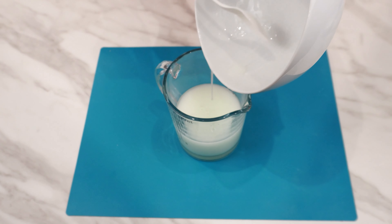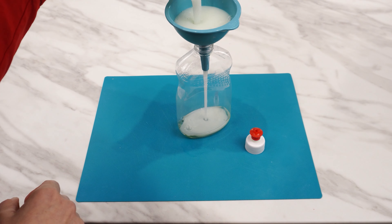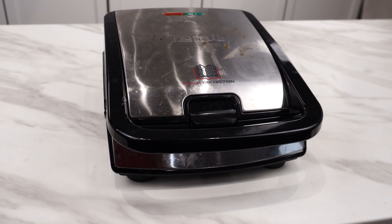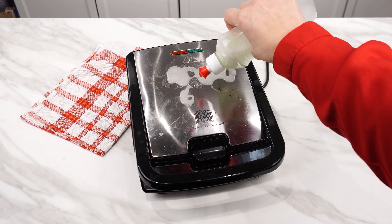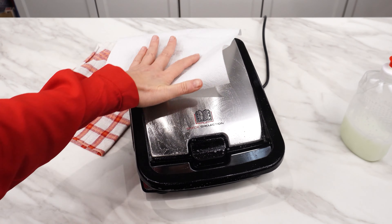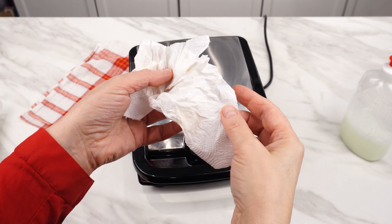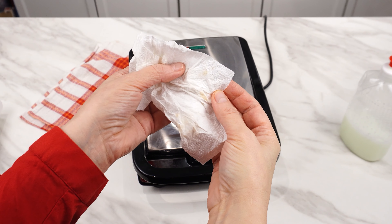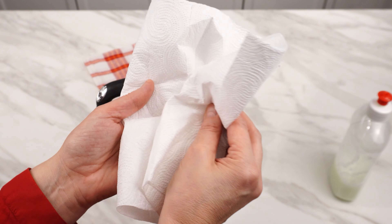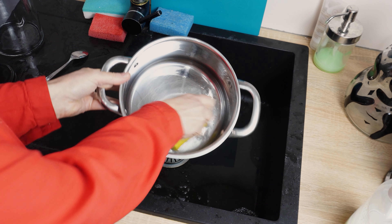Pour the mixture into a measuring cup using a funnel and then into a bottle with a spout — it can be an empty bottle from a previous dishwashing liquid. You can use this liquid immediately to clean metal elements in kitchen equipment. Just use a small amount and wipe with a cloth, then wipe dry with a towel. You will quickly notice that the steel becomes shiny and stains and streaks disappear. You can also clean a metal kettle with it — without scrubbing, it will be shiny as new in a few seconds.